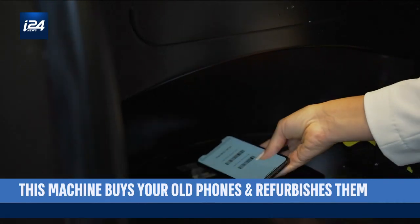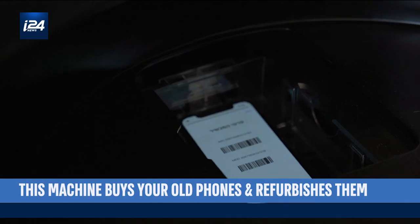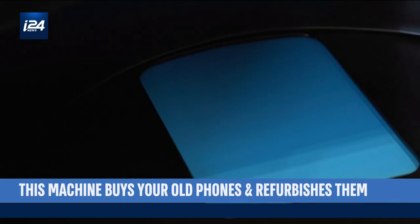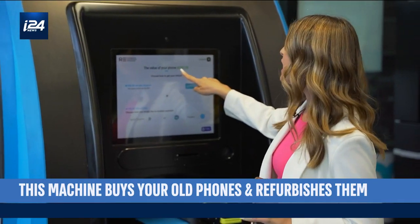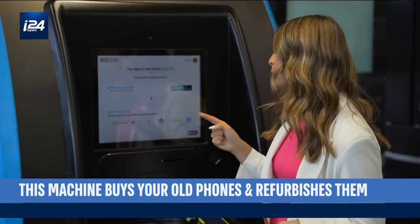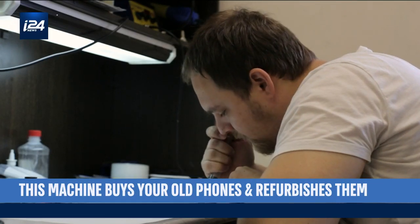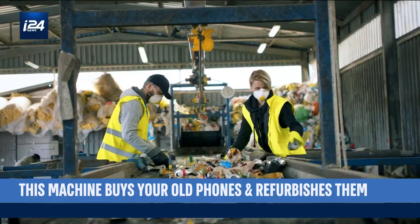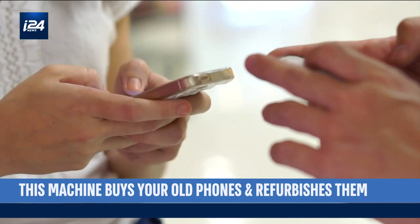I'm placing my phone inside. Goodbye, dear phone. That's it — my phone has been sold to Re. I'm going to get 290 shekels back, sent to me either via bank transfer or through a payment app like Bit or PayBox. Now the company will either refurbish the phone if it's in good enough condition and sell it back to the public, or it will be sent to be recycled in a certified way. No matter what, it's made it into the circular economy.